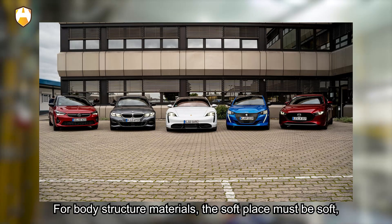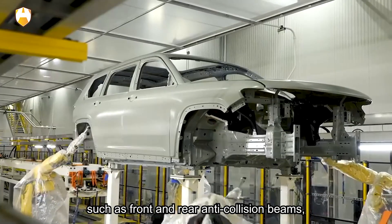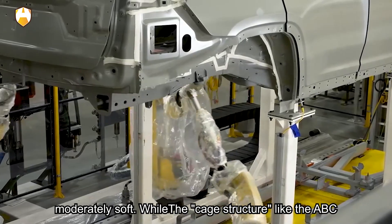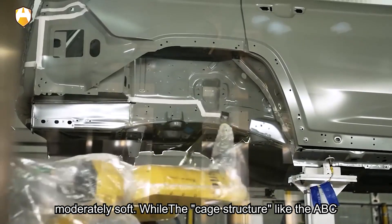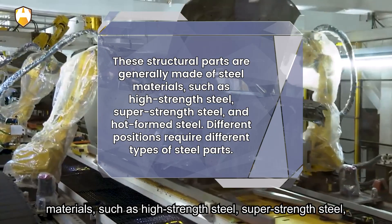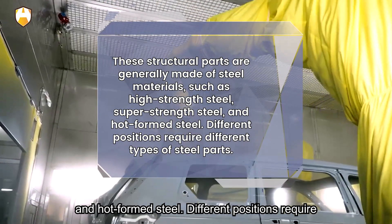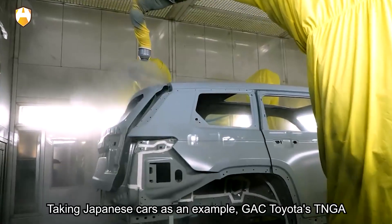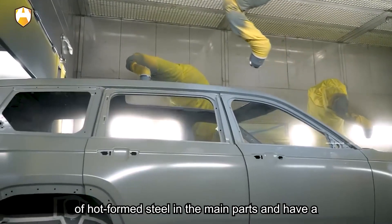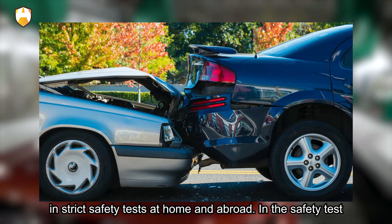For body structure materials, the soft places must be soft and the hard places must be hard. Positions such as front and rear anti-collision beams, energy-absorbing boxes, longitudinal energy-absorbing zones, and overall collapse areas need to be moderately soft, while cage structures like the A, B, and C pillars that prevent intrusion into the passenger compartment need to be hard. These structural parts are generally made of high-strength steel, super-strength steel, and hot-formed steel. Taking Japanese cars as an example, GAC Toyota's TNGA frame is well known, with main parts made of hot-formed steel and a high-rigidity body that has achieved excellent results in strict safety tests at home and abroad.